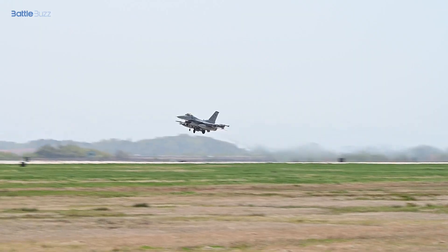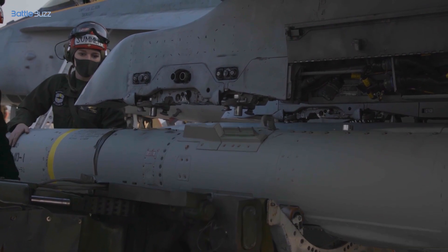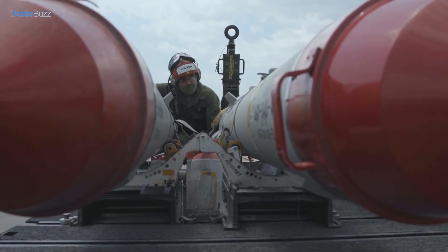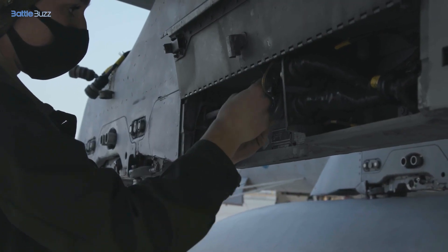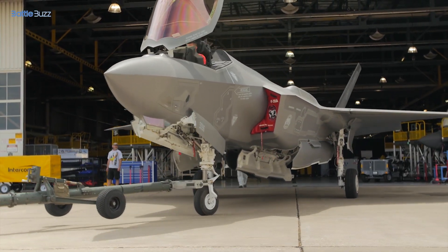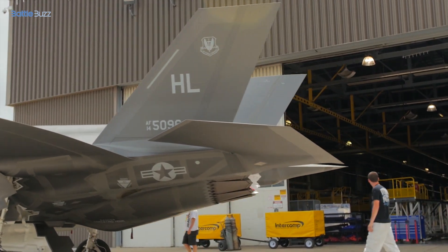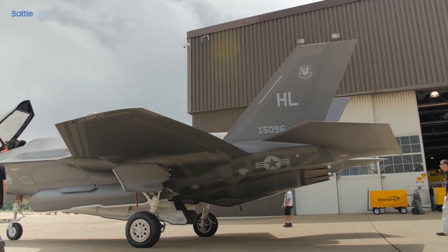The F-35 Lightning II features an aerodynamic design, advanced avionics, and sensor systems that make it a state-of-the-art aircraft. The F/A-18 Hornet's design elements and capabilities have contributed to its success over the years.